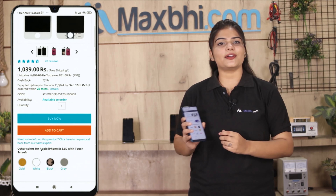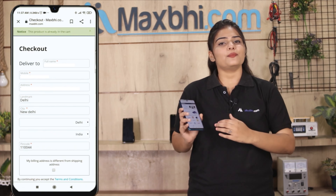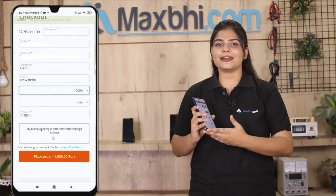On our website MaxBee.com, click on the product page and click on Buy Now. Enter your name, mobile number, and address, and click on order.